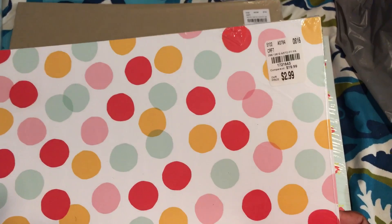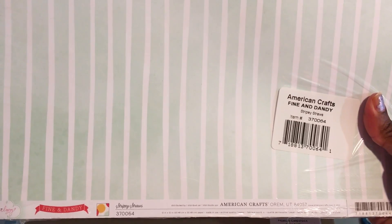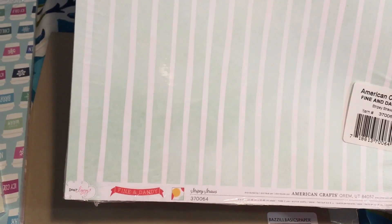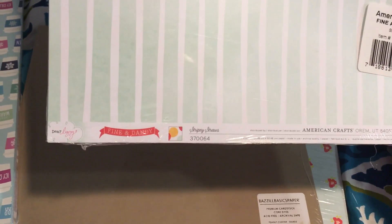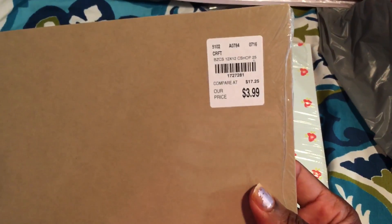The next paper stack I picked up was this one — I thought it was super cute. It has the same SKU number as the others. This is American Crafts Fine and Dandy, and it has a really cute stripe on the opposite side called 'Stripy Straws.'